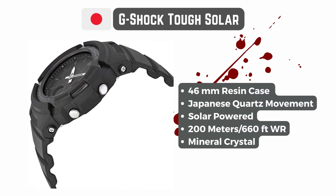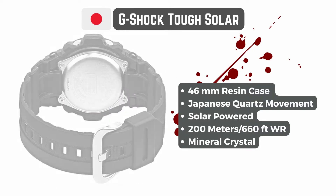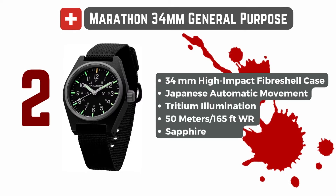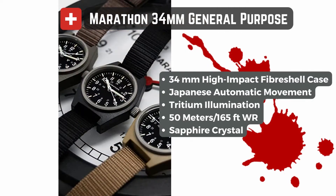When the crap hits the fan and the zombies are roaming the streets, you will want to have a reliable watch that will endure some rough conditions while still looking cool. As there won't be any watch shops where to change batteries, I selected only solar-powered or automatic movements.